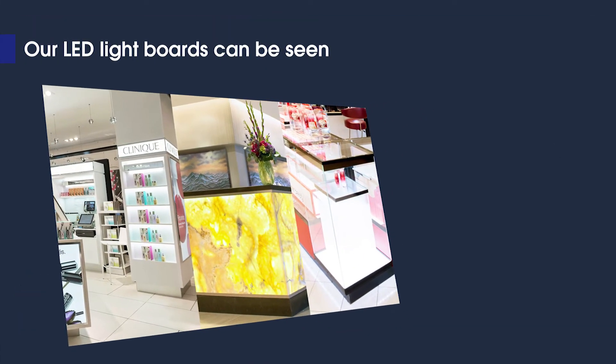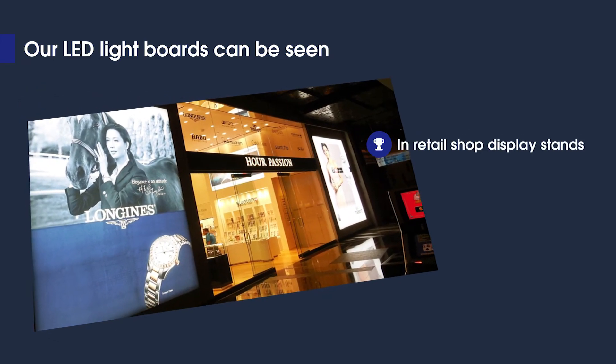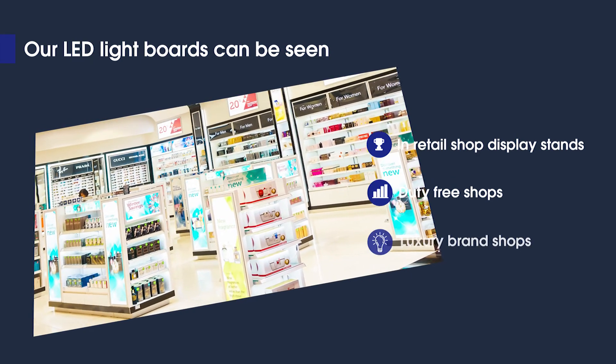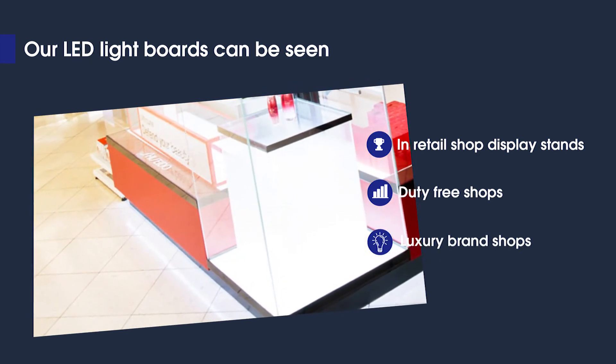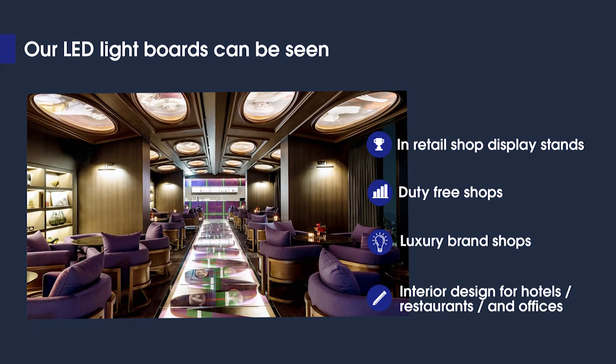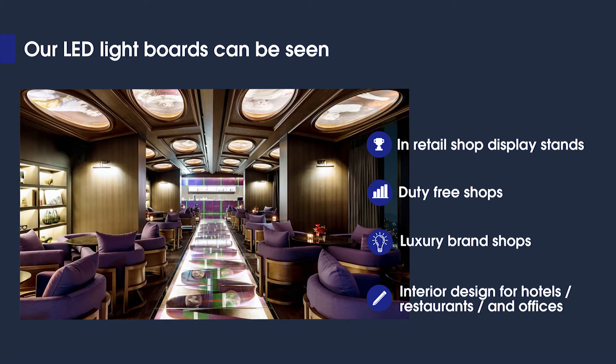Our LED light boards can be seen in retail shop display stands, duty free shops, luxury brand shops, interior design for hotels, restaurants and offices. You will find many of our products in cosmetic shops as well.